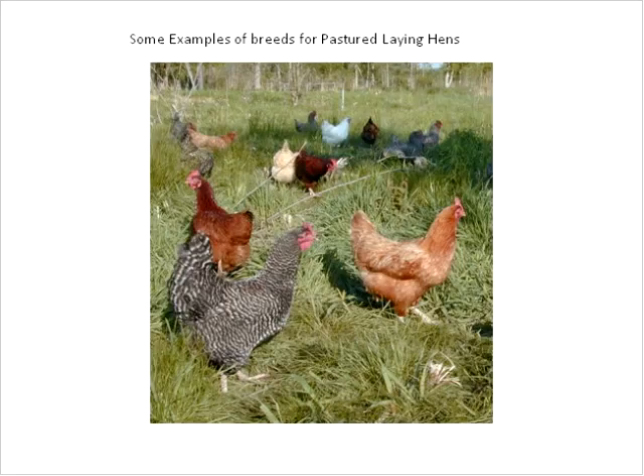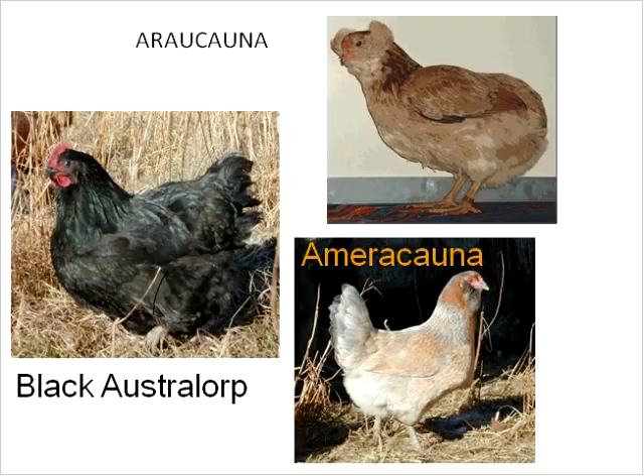This is what a typical backyard or pasture looks like around New England—many different breeds in a grassy pasture. A bird will eat up to about 15 percent of its total diet in grasses or other vegetation. They're mostly omnivores that eat bugs, worms, and other things. The vegetation gives them extra xanthophyll and a little vitamins and minerals, but the rest of their nutrition needs to come from a formulated diet, which we'll talk about later.